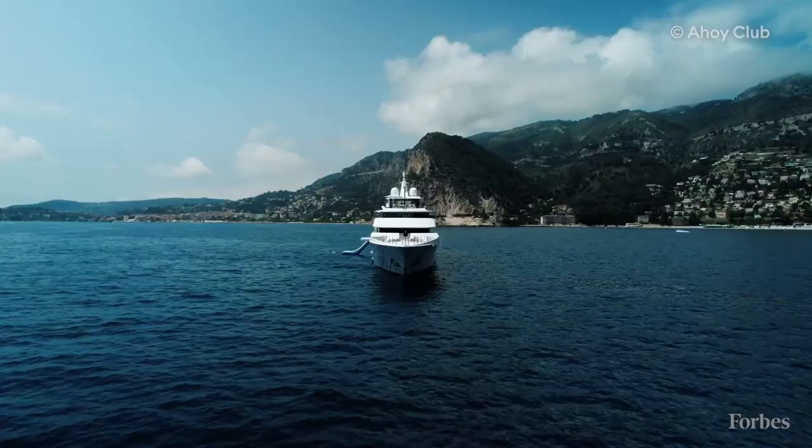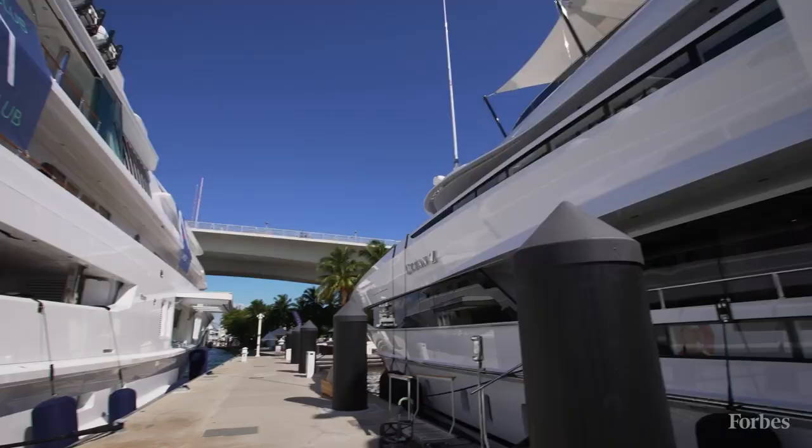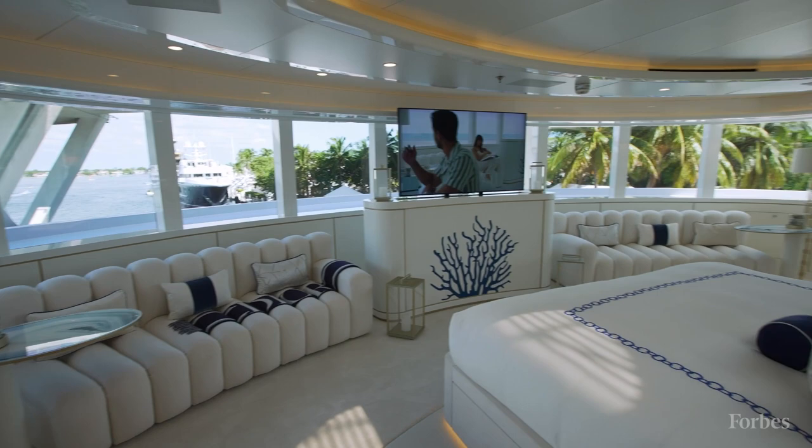I'm Bill Springer, Senior Contributor at Forbes, and today we're going to see Coral Ocean, the 239-foot-long Lursen yacht. What makes Coral Ocean an iconic yacht is that it was designed by Jon Bannenberg. Jon Bannenberg is basically the godfather of superyacht design, and Coral Ocean is an amazing example of his work.